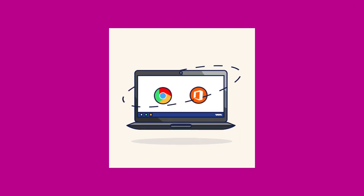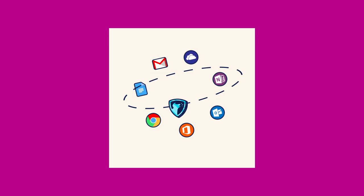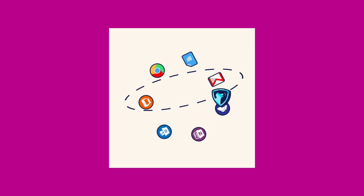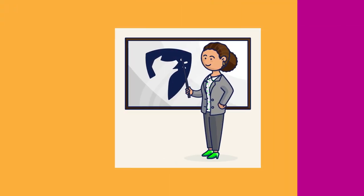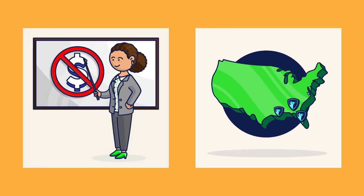Bark for Schools monitors emails, chats, and files on school-issued G Suite and Office 365 accounts to help protect students from digital dangers. We offer this service to all K-12 public and private schools completely for free to give back to our school communities.